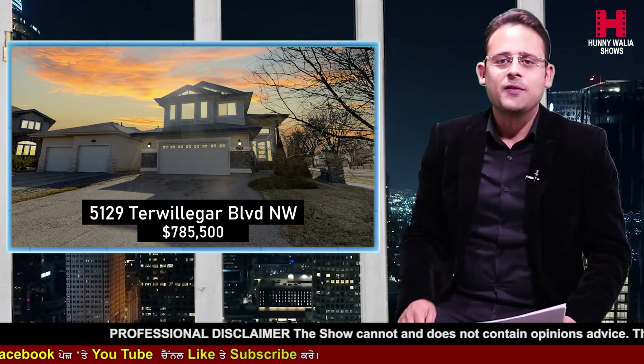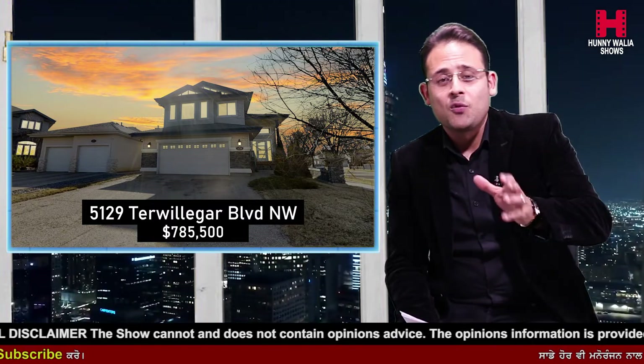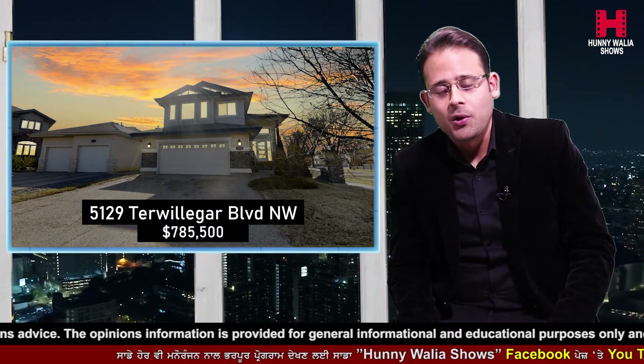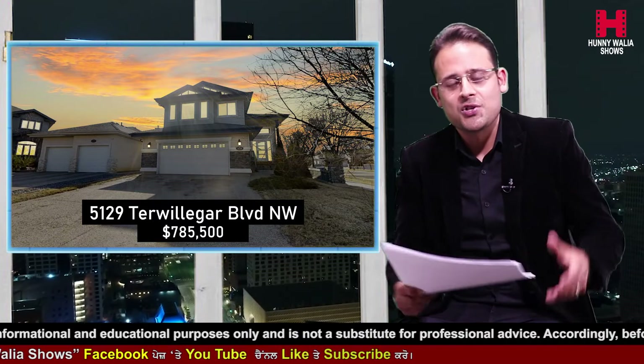Let's talk about some of the unique selling points this property has to offer. We have close to $160,000 done in renovations. This property was built in 2006, but it has been taken down to the cleaners and renovated from ground to top. A lot of work has gone into it in terms of flooring, cabinets, countertops, and appliances. Let's go over the major renovations one by one in detail.